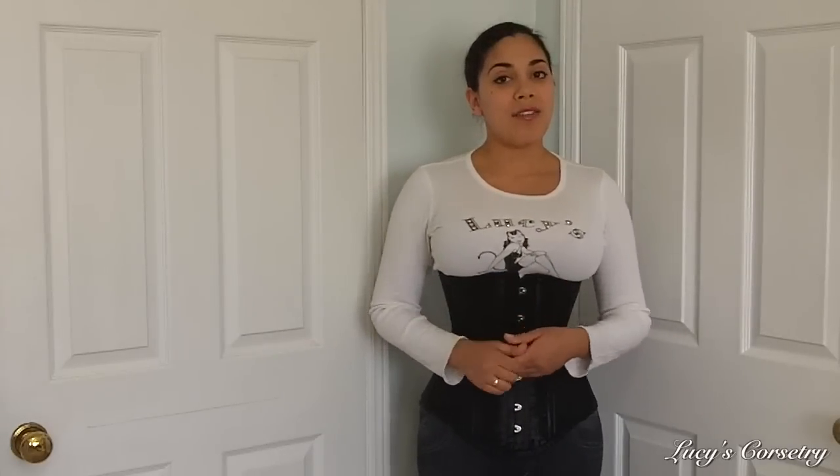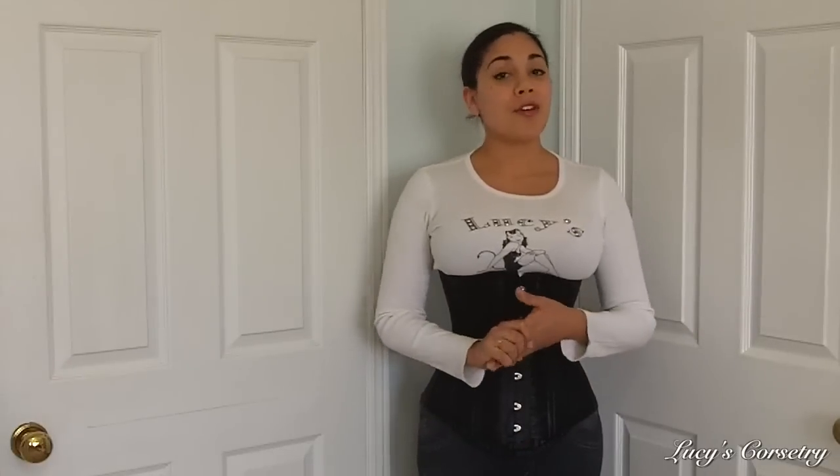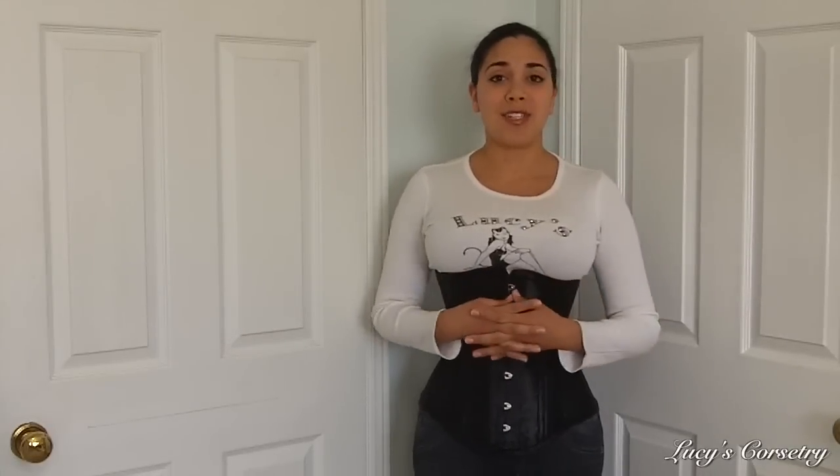This concludes my review of the longline Athena underbust corset made by Burlesque. I hope you enjoyed it or learned something new — if you did, please remember to click the like button as it helps support this channel. If you have any comments or questions about this corset or Burlesque in general, feel free to leave them below and I'll get back to you as best I can. I'll see you after the weekend for another video — bye!